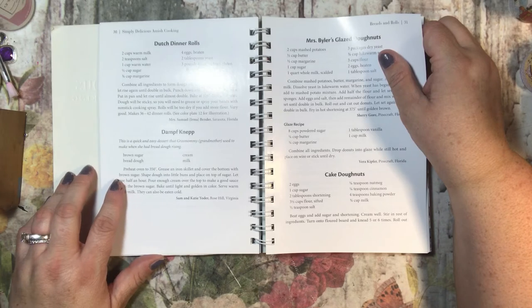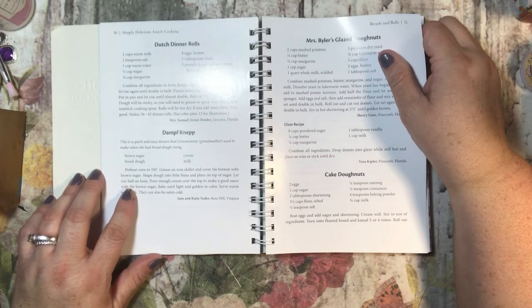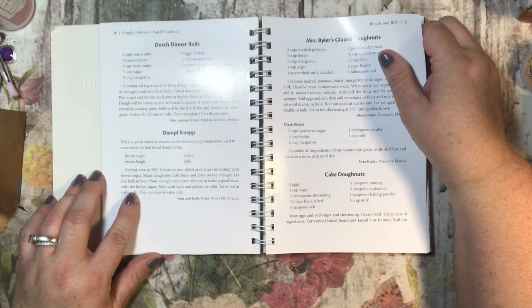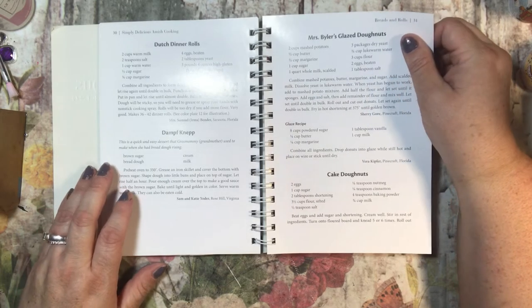Dompfnep is a quick and easy dessert her grandmother used to make when she had bread dough rising. It says preheat oven to 350, grease an iron skillet and cover the bottom with brown sugar, shape dough into little buns and place on top of the sugar. Let it rise for half an hour, pour enough cream over the top to make a good sauce with the brown sugar, bake until light and golden, and serve warm with milk. Wow, that sounds fabulous!